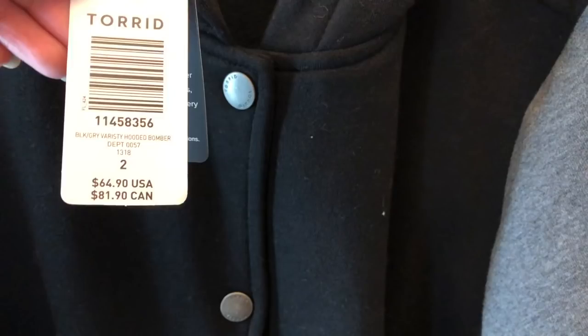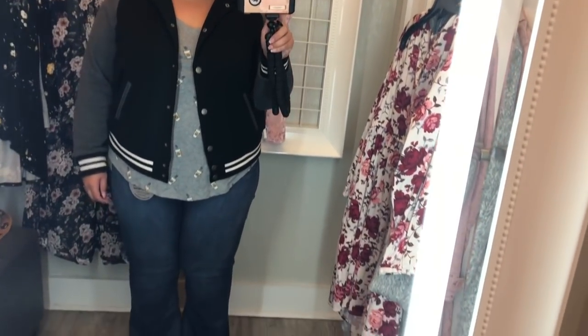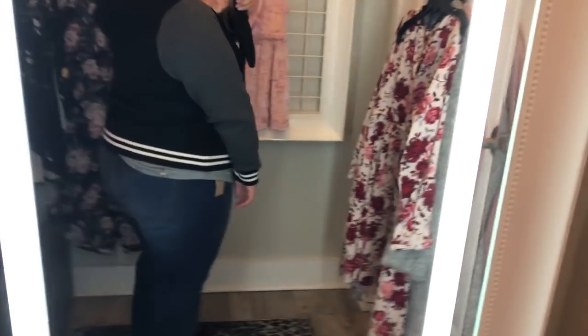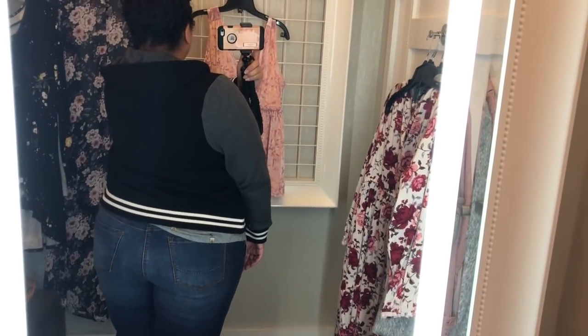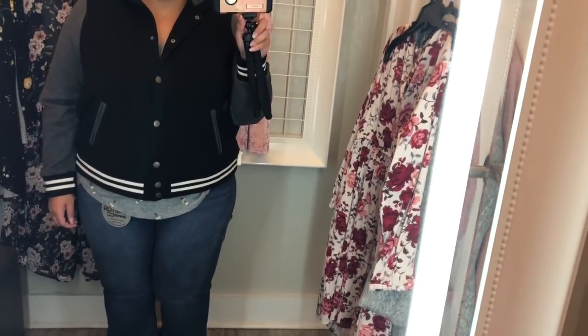I'm going to add this black jacket to the outfit — I thought it was a really cute varsity-style jacket. I got it in a size 2 and it was $65. The jacket was a good fit, a little tighter than I'd ideally want, but I also wouldn't want to go up to a 3 and have it be baggy since I wanted it to stay close to the body. It's very stretchy — the band is extremely stretchy and can stretch fully around me — but it is a little short.